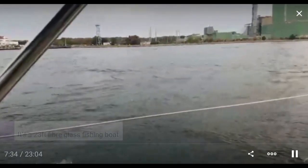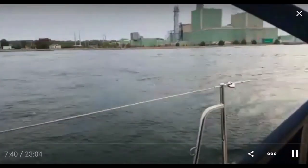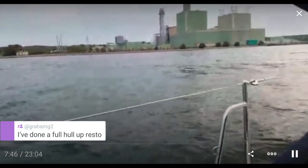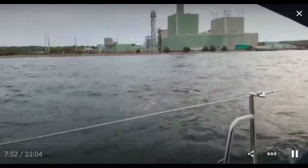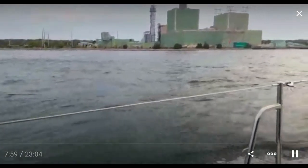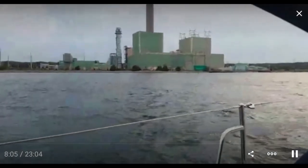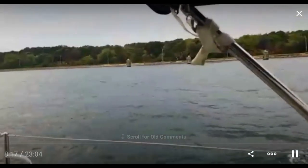So that was the boat basin, and coming up is the power station. This power station is only used in the summer when it's really hot and everyone's running their air conditioner. I don't know if it even actually was turned on this year, because all the tourists that come to Cape Cod didn't — for obvious reasons. The power station runs on oil, and barges can come in over here and tie up and wait for their chance to drop off oil.